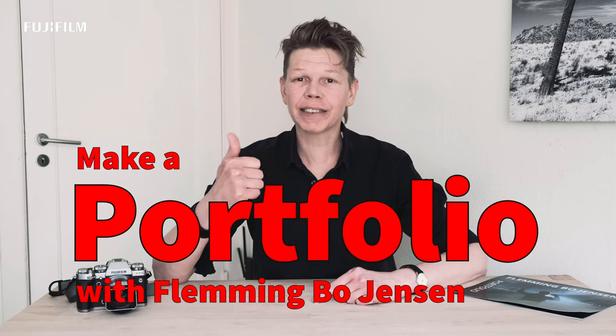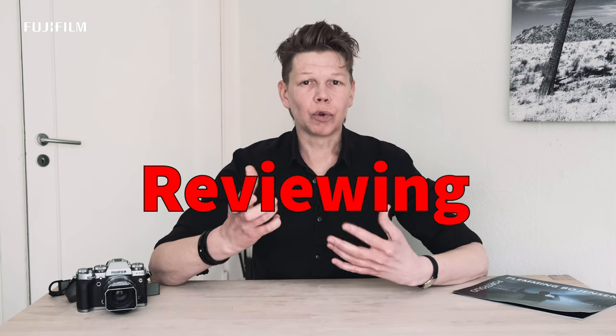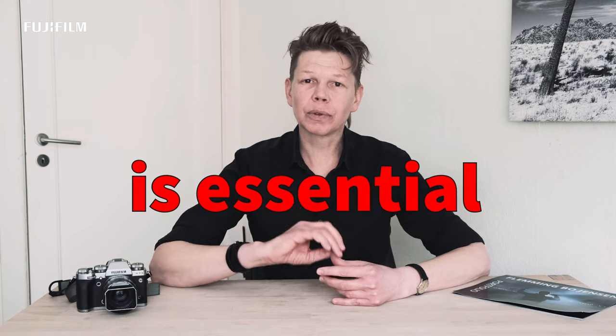A portfolio — the thing you never get around to making. I'll show you how to select the images, how to organize it, and how to use it. Studying and reviewing your own work is essential to improving. If you're just shooting all the time but never actually taking the time to review your own archive, you miss a vital step. And you're going to find it so much harder to make a portfolio. Now we have the time, so let's look at how we do it.